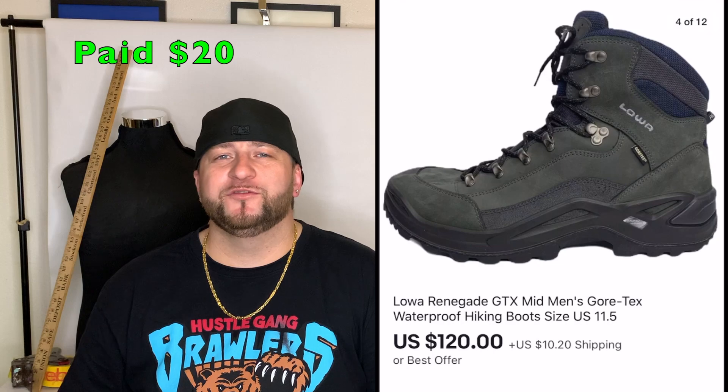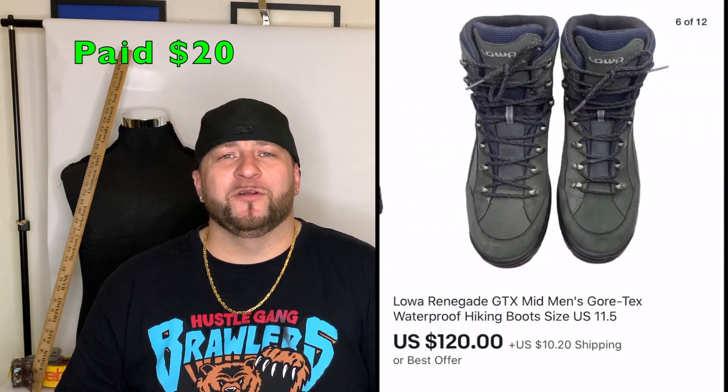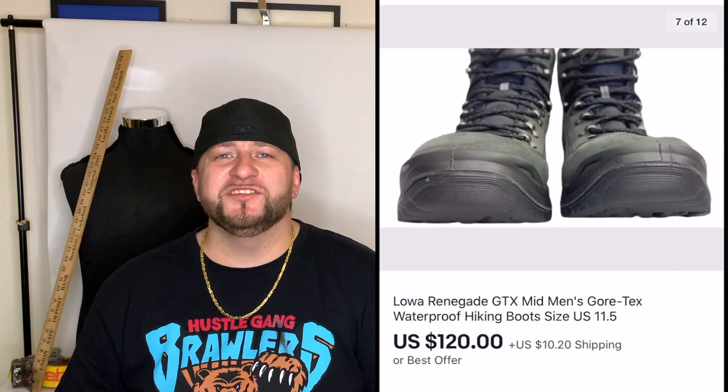The last item was a pair of Lowa Renegade GTX boots I got at the thrift store for $20. They were in great condition — the only issue was missing insoles. I looked them up, they were going for good money, and I sold them on eBay for $120 plus shipping. That completes the top 21 items I sold this last month.